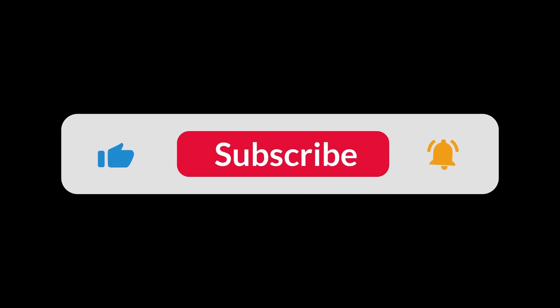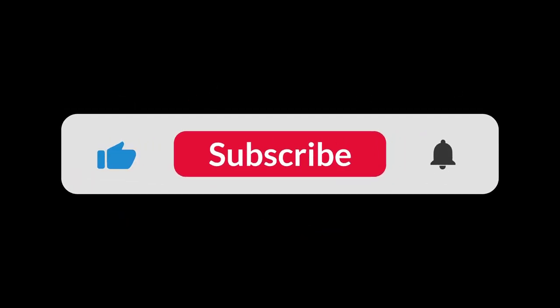You can find the Amazon purchase link in the description below. Hope this video has been helpful to you — thanks for watching.